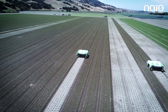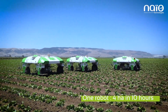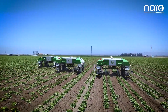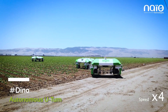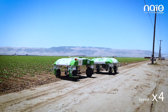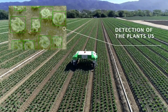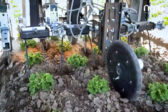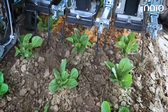Dino navigates the farm field autonomously with a 2-centimeter precision range, thanks to its guidance system that combines information from RTK, GPS, and other sensors. It can detect crop rows and adjust the tools to weed as close to the plants as possible. The machine can operate for six to eight hours, depending on soil conditions and how many of the machine's tools are in use simultaneously.